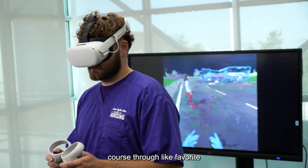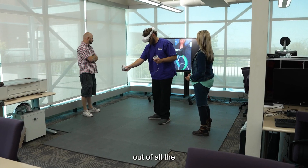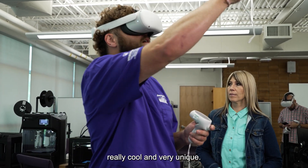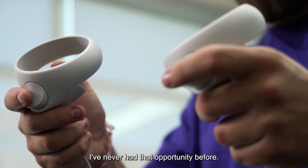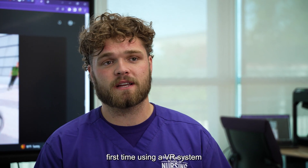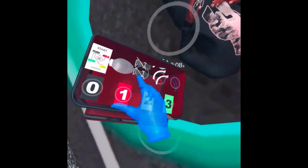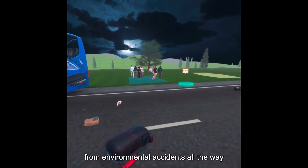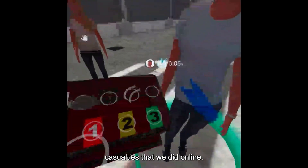This has been my top course, my favorite out of all the nursing classes I've taken. The VR scenario was really cool and very unique — I've never had that opportunity before. It was actually my first time using a VR system, and it prepared us for everything from environmental accidents all the way to mass casualties that we did online.